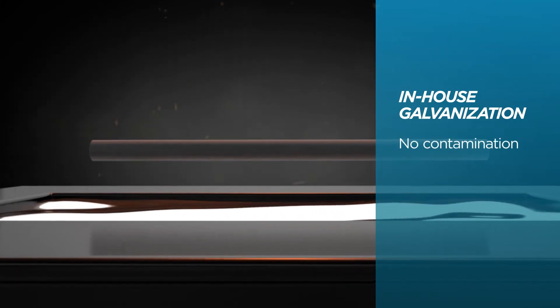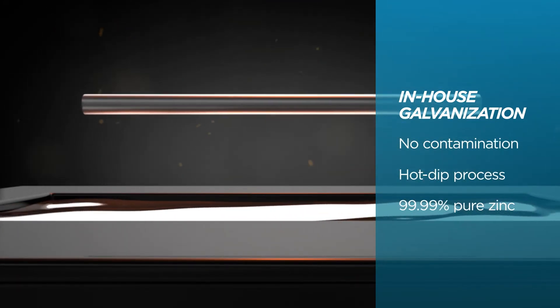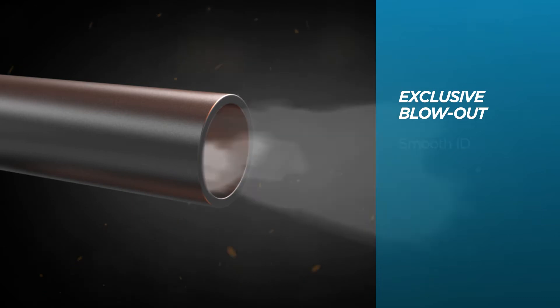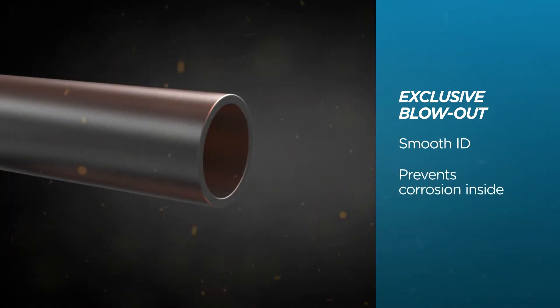We perform galvanization in house too, so we can control the quality without risk of contamination. We hot dip each piece in 99.99% pure zinc. And our exclusive blowout process removes debris, ensuring a smooth ID that's free of dross and ash to prevent corrosion inside.